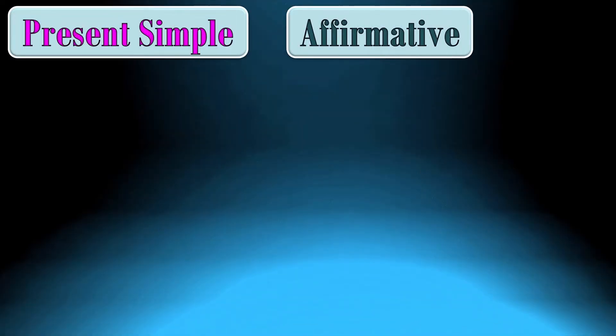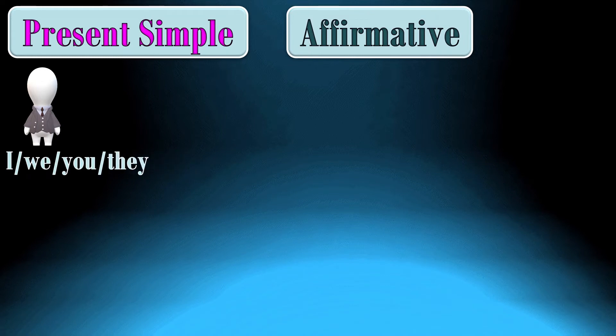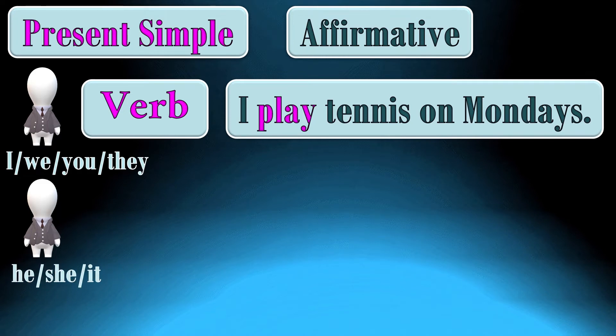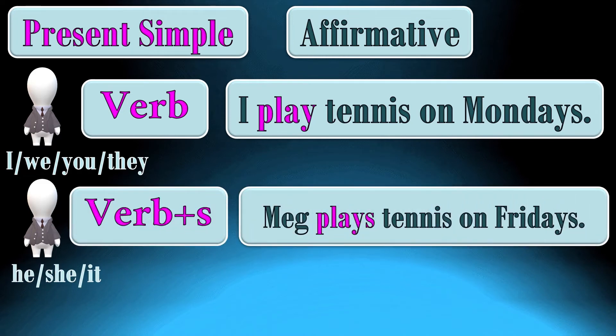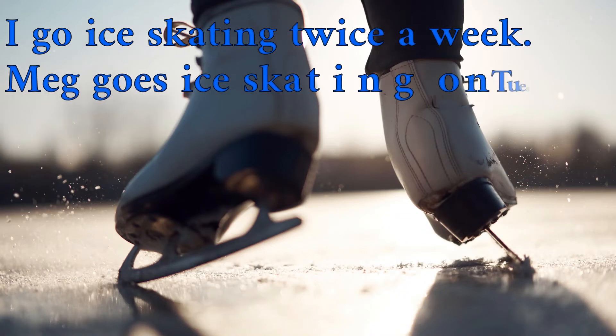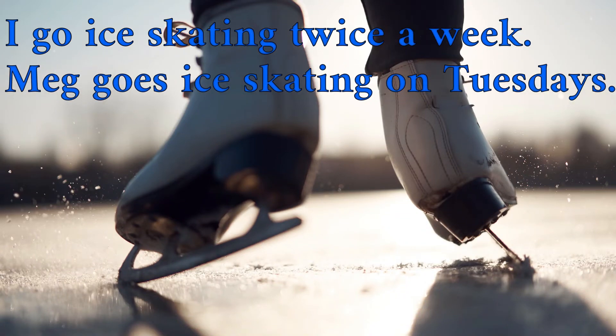Let's see how we form the present simple tense. To make an affirmative sentence, we start with the subject. If the subject is I, we, you, or they, we add a verb. For example: I play tennis on Mondays. If the subject is third person singular — he, she, it — we add -s to the verb. For example: Meg plays tennis on Mondays. I go ice skating twice a week. Meg goes ice skating on Tuesdays.